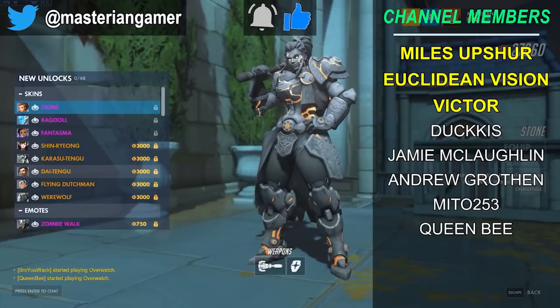Otherwise this is Master Ian Gamer signing off — until next time, have a great day.